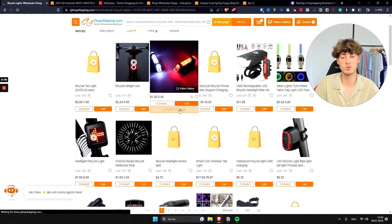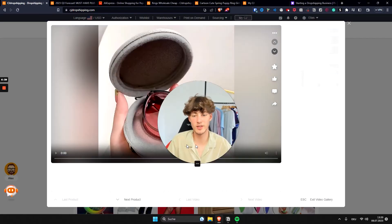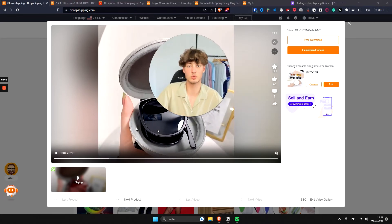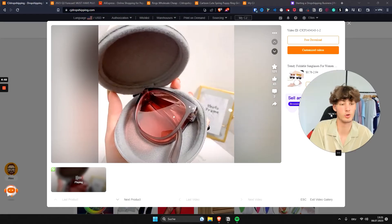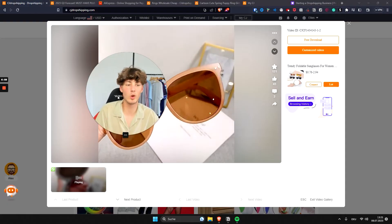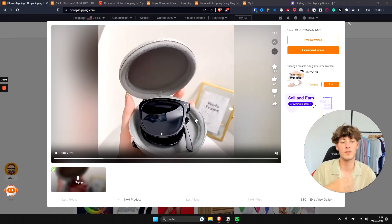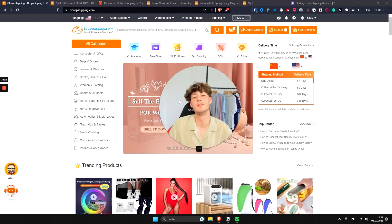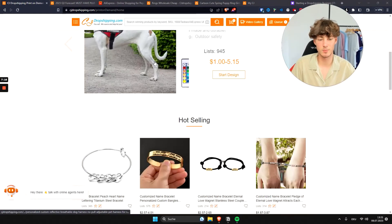They've recently added a lot more useful features, like the video gallery. This feature means you don't have to ship products to yourself to create videos and ads — you can let CJ Dropshipping do that for you. Since they're located in China, it will probably only take a couple of days for the product to arrive to them. You can buy optimized product videos right here on CJ Dropshipping.